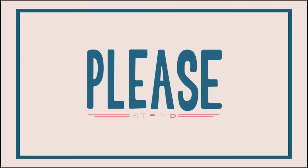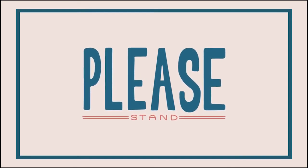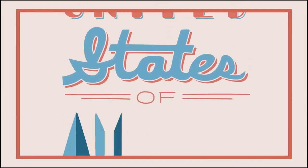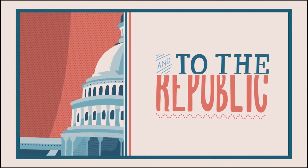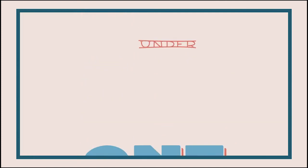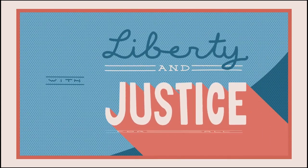Please stand for the pledge. Place your right hand over your heart. Ready? Let me begin. I pledge allegiance to the flag of the United States of America, and to the republic for which it stands, one nation, under God, indivisible, with liberty and justice for all.